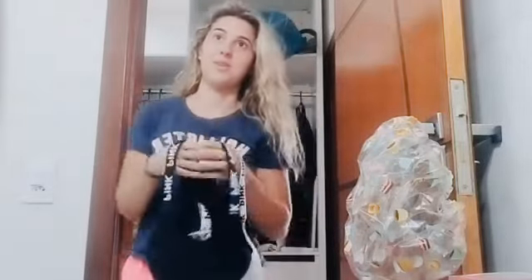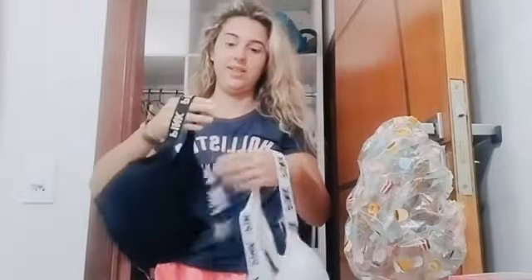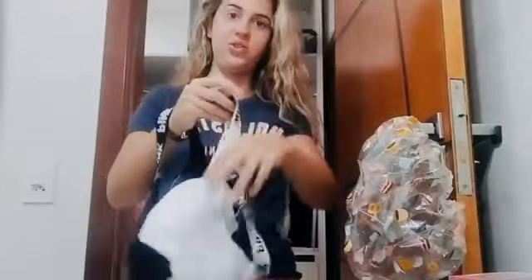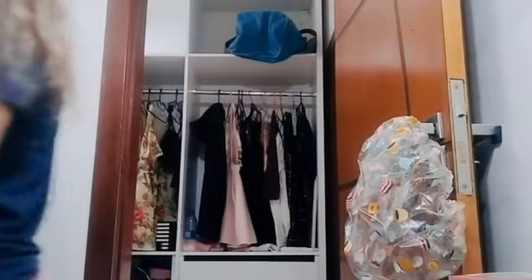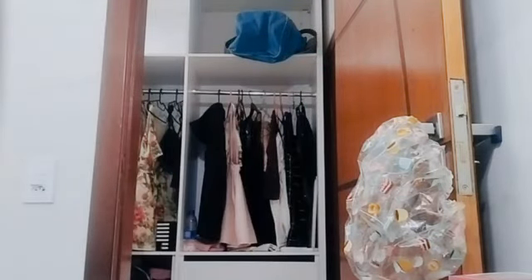I'm obsessed with Victoria's Secret Pink. I'm going to show you — this is the black one and this is the white one. I'm going to try it on for you guys because I'm literally so excited. I think the black one is the one I'll use the most because I have a lot of black clothes and I was needing a bra to wear with them.